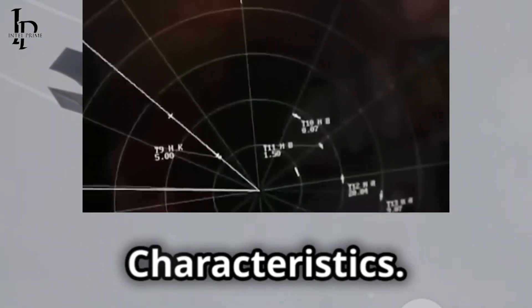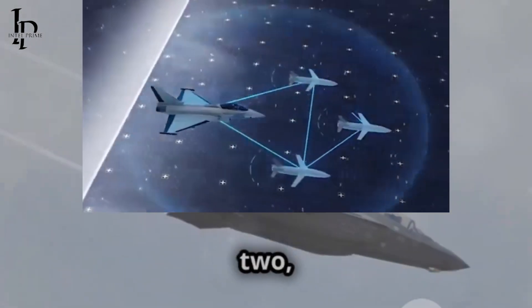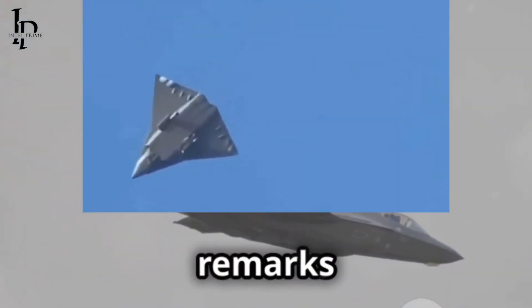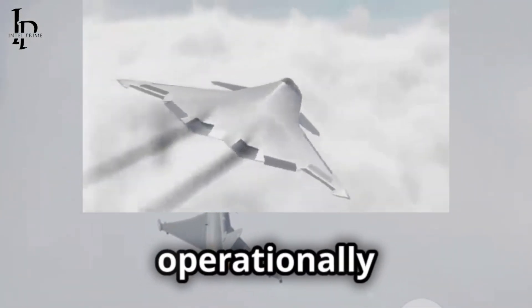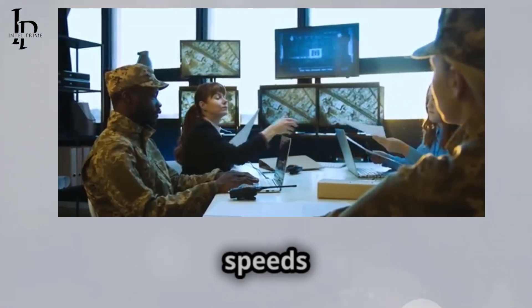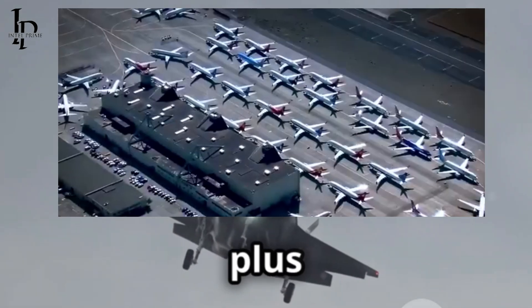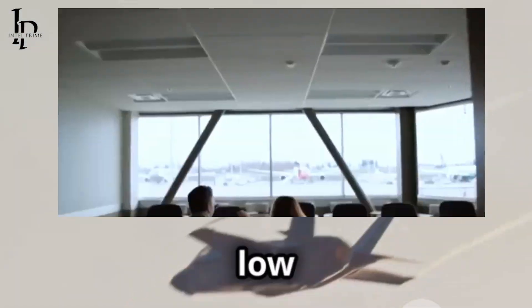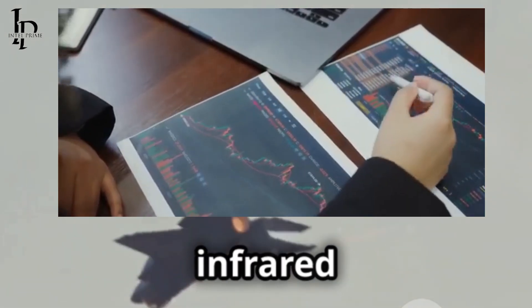The F-47 is listed as capable of speeds exceeding Mach 2, aligning with previous remarks by President Trump during the aircraft's announcement. More crucial operationally is the ability to supercruise — maintaining supersonic speeds without afterburner — which improves fuel efficiency and reduces heat signature. The jet's Stealth Plus-Plus designation implies full-spectrum low observability, including advanced radar stealth and reduced infrared signature.